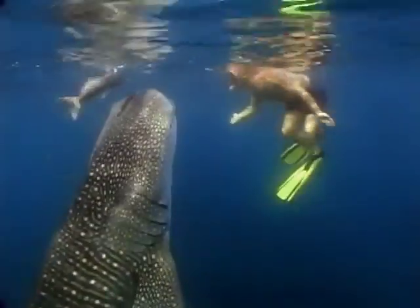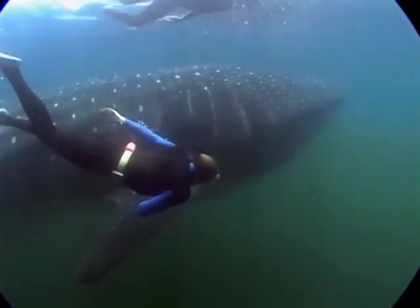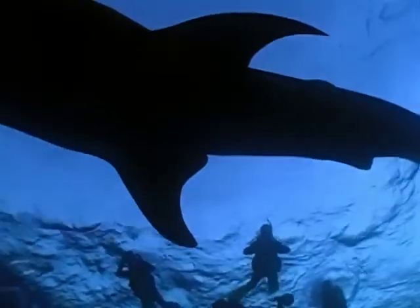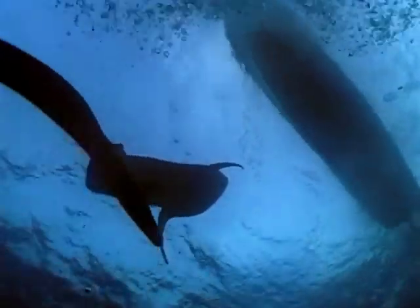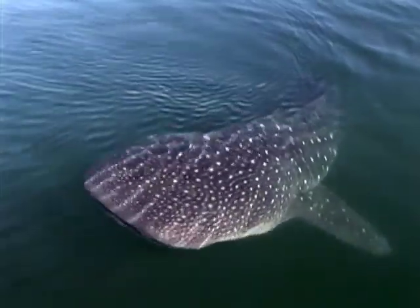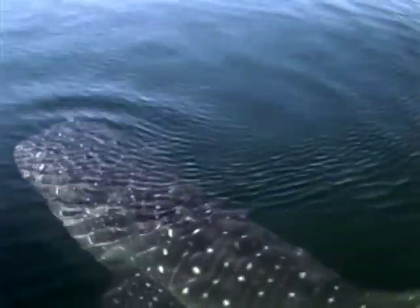Brad believes his program has been successful in part because whale sharks seem to gravitate toward the same beautiful tropical waters that also draw tourists. It's a great new concept — a way of getting people involved in research.